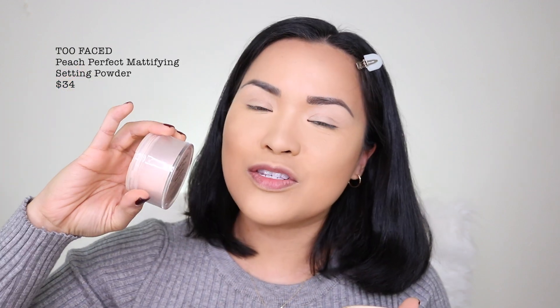Next I'm going to use the Peach Perfect Setting Powder in translucent. I love this one because it's mattifying and also very fine — this is the finest powder I have tried. It also smells delicious.